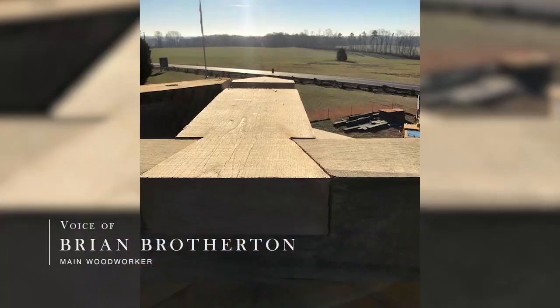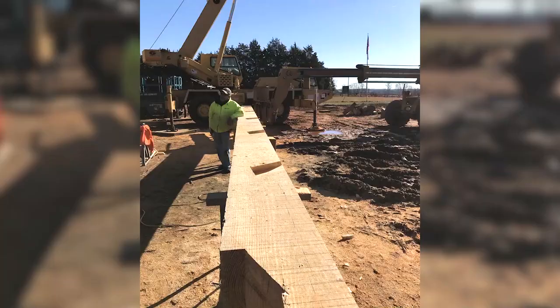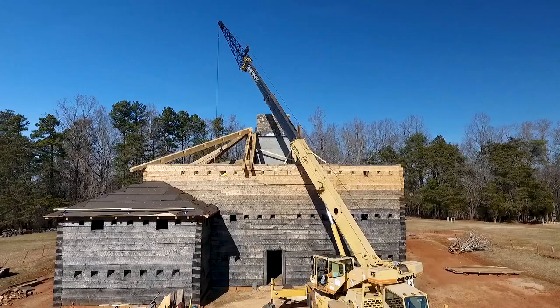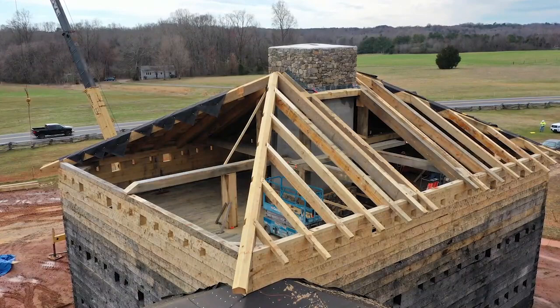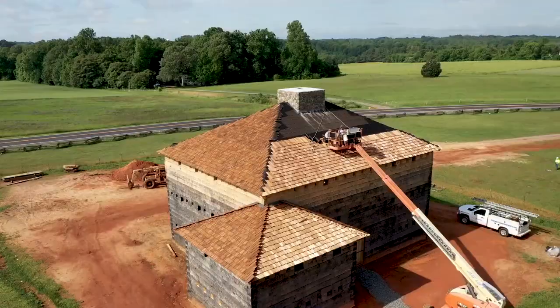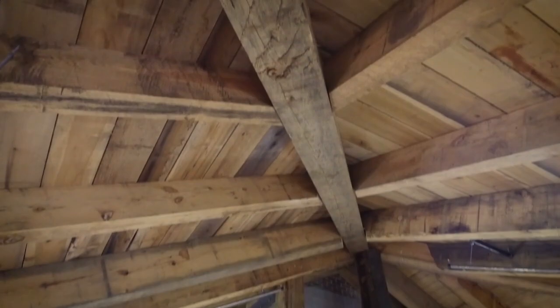It had been years since I had framed a hip roof. I went on memory and trial and error, and it was challenging. Working with that size of timbers, I'd been used to working with 2x12s or 10s or 8s. I'm just glad I could contribute as much as I did. The roof is the most unique part of it — the rafters, the different cuts. Brian did a great job figuring all that out.